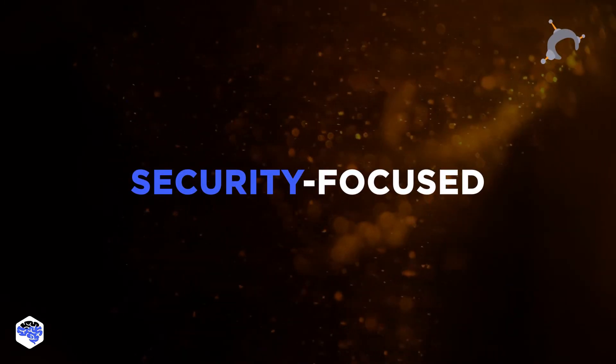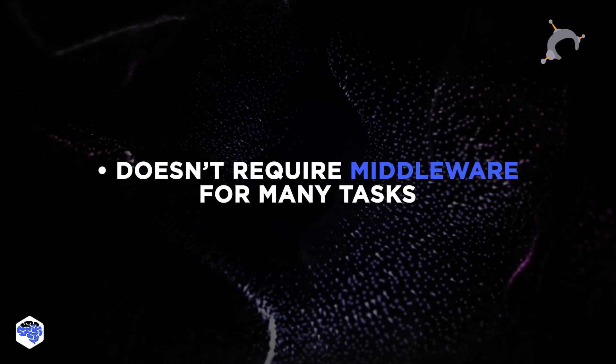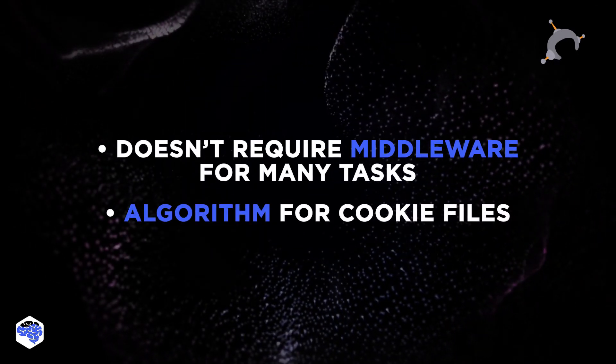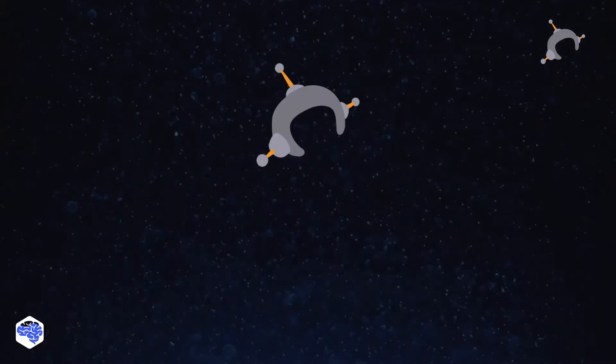5. Hapi — we consider Hapi a security-focused Node.js framework. Code quality and verification are prioritized over extensive functionality. Hapi's advantages: it doesn't require middleware to perform many tasks, has a built-in algorithm for cookie files, high performance, stability, and security, flexible RSS memory. Hapi is suitable for microservice development.